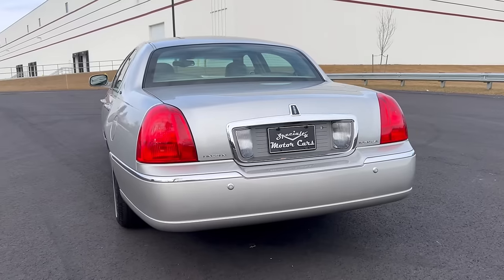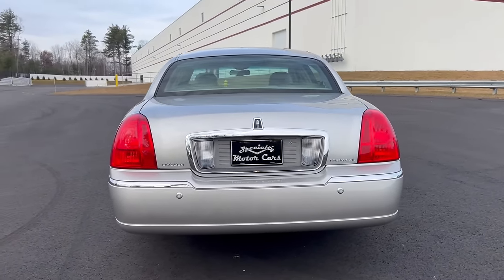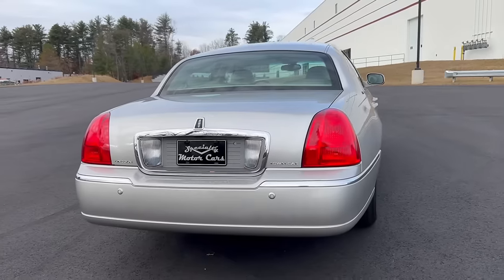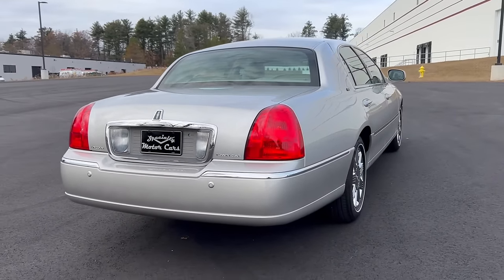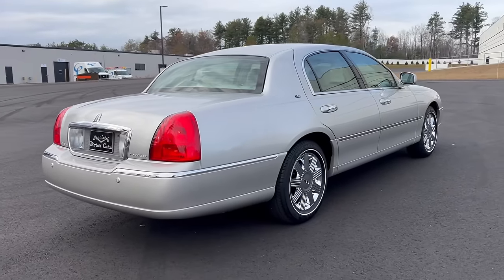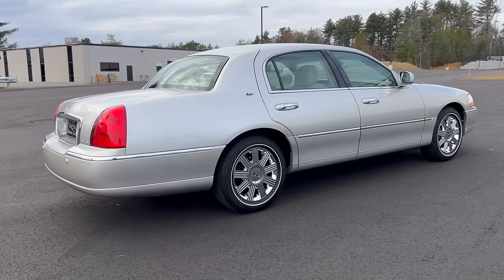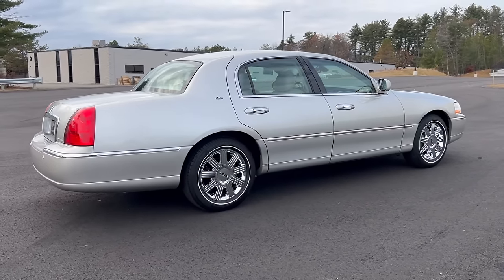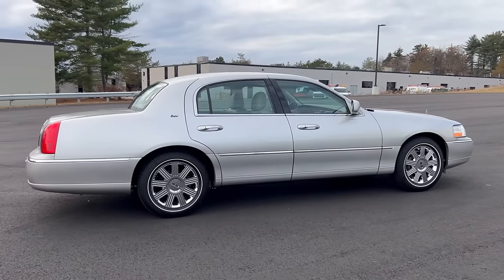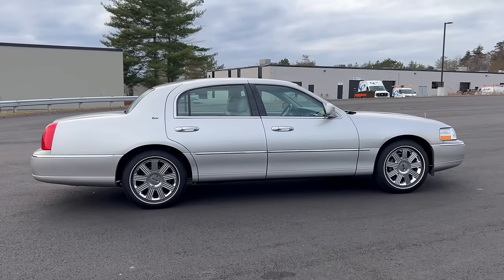The best part is it's a highly optioned, high-trim model — not a base car. Top-trim Cartier with great options: chrome wheels, factory moonroof. It's got some really cool options that were 2003-only, available just for the 2003 model year. Ford discontinued or decontented them for the later years, maybe thinking those options weren't important. I'm very excited to offer this car today — this is a phenomenal example.